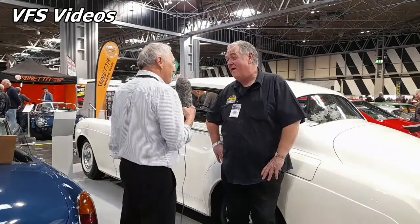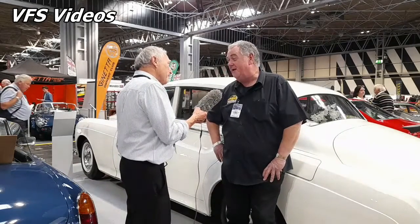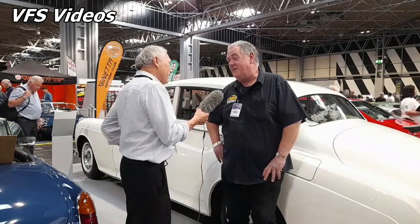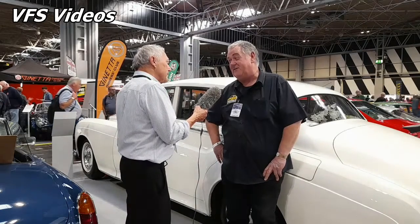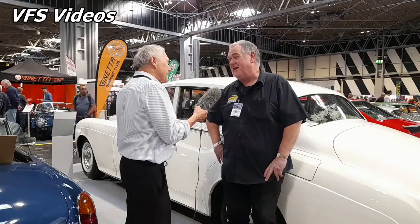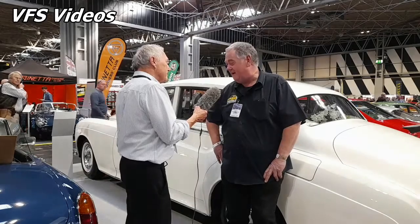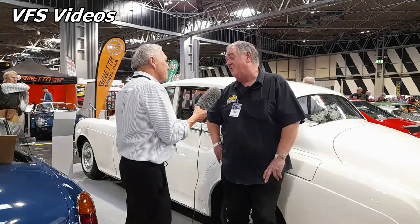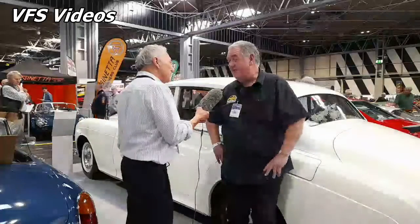So have you had to do anything to it? Yeah, I've done the rear diff — it was making a little bit of a noise, so I rebuilt that. The replacement diffs were like £6,000, but I took it out myself and me and a friend replaced all the bearings, put it all back together and back in. I maintain it as I do with all the other cars, and touch wood, it's been very reliable.